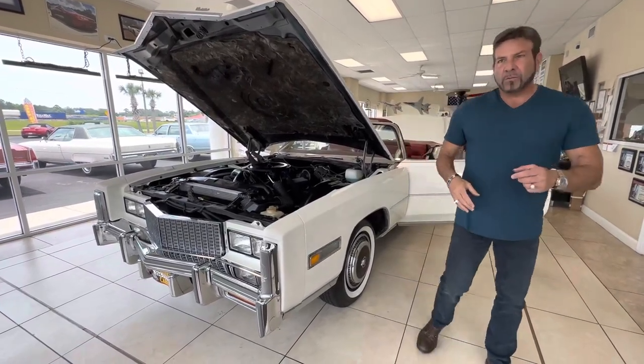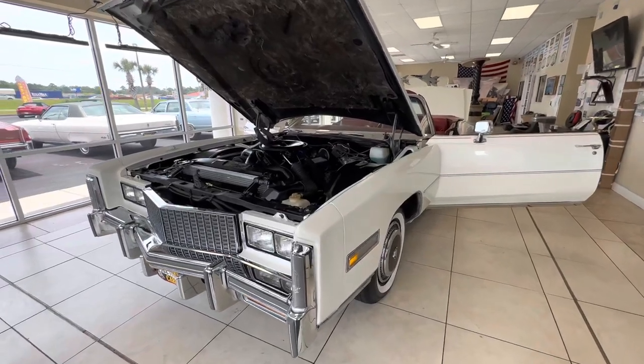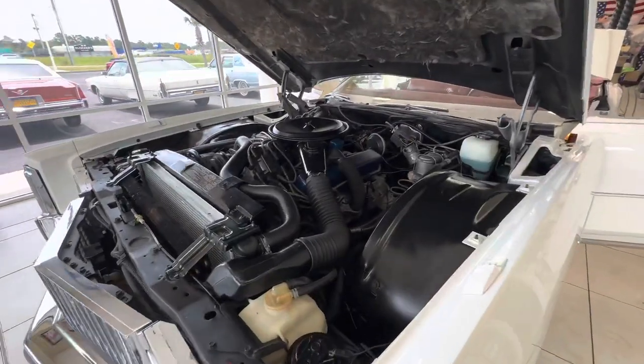Hey guys, Bill, Competition Car. So now we're going to go over the engine bay, interior, and trunk on this 1976 Cadillac Eldorado convertible with 10,500 miles.